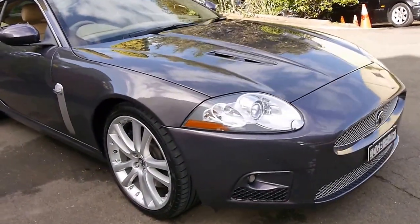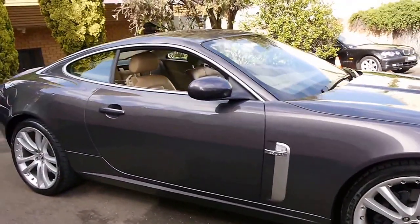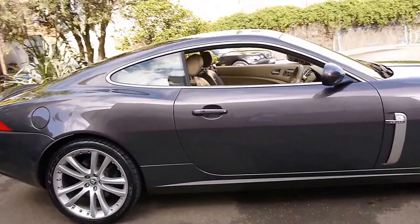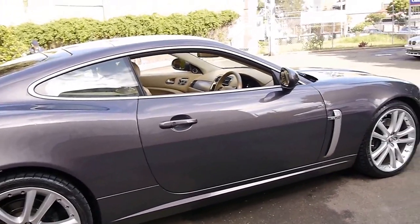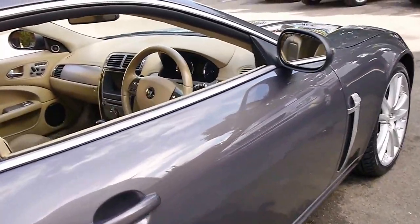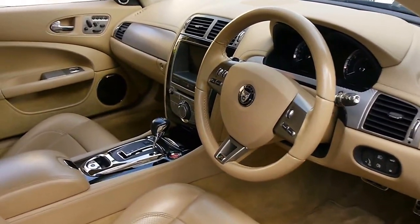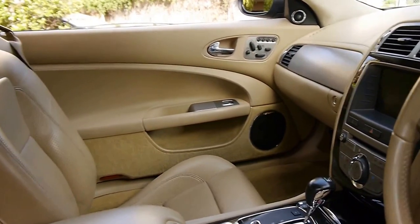Here we have a 2009 Jaguar XK R. My name is Philip Tarrant and I have a chat to you about this vehicle here today. We've sold a number of these XKs, but we haven't had many R's. It's a coupe, a 2009 model — other cars we've had have been 2007 and 2008.